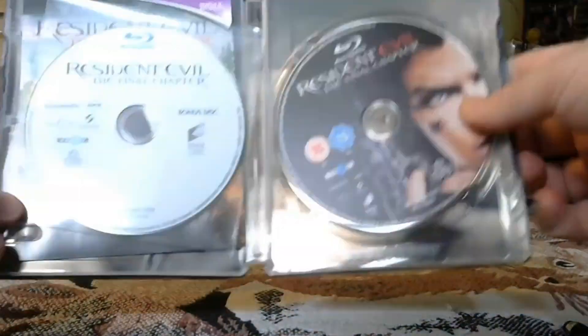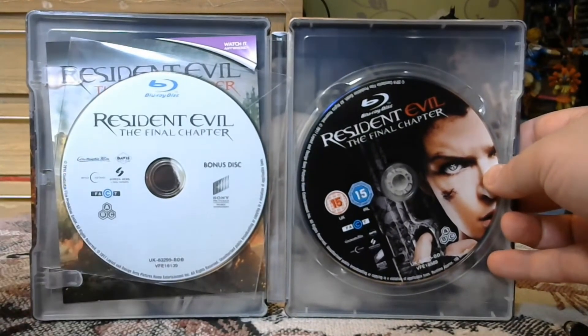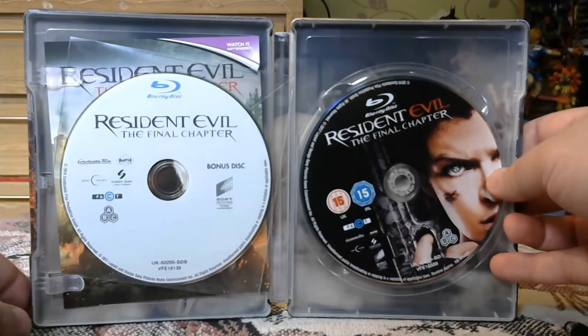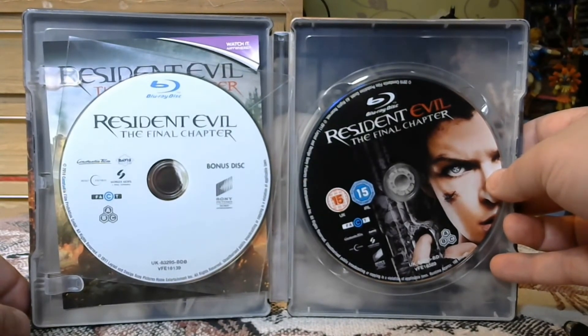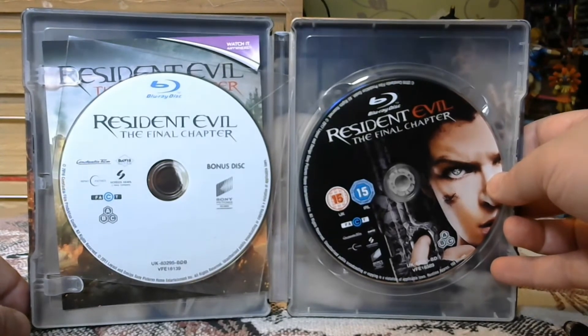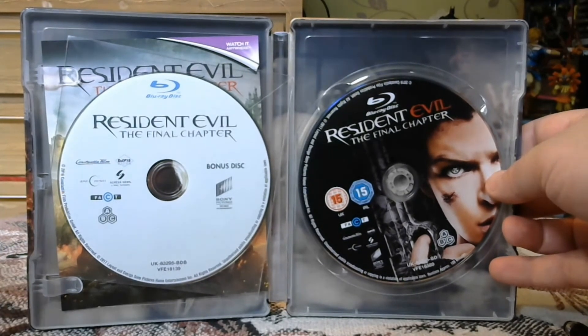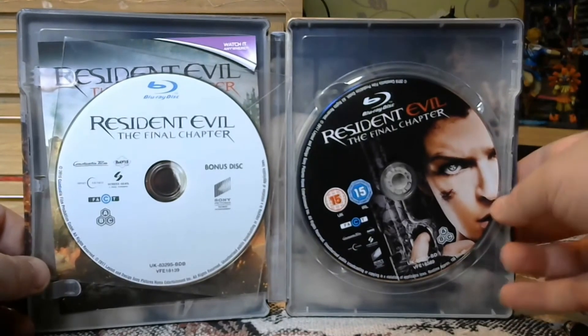Hope you've enjoyed this unboxing, whether or not it's helped you decide to pick up this steelbook or if you're just curious. Either way, you can like, share, and subscribe, and all that malarkey. You can follow me on Twitter at SolidestSnak5 — the snake is spelt with a five — so until next time my friends, thank you and peace out.